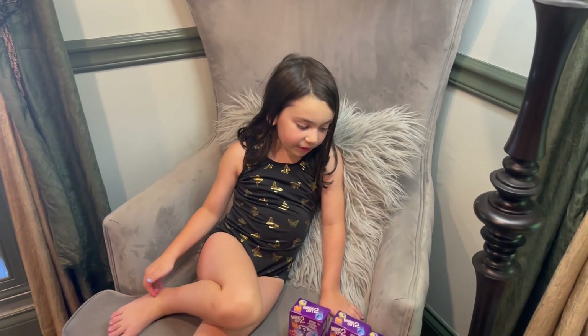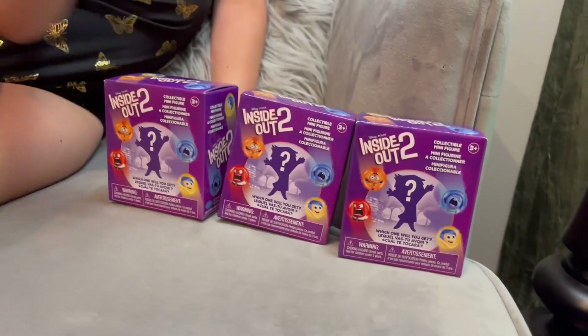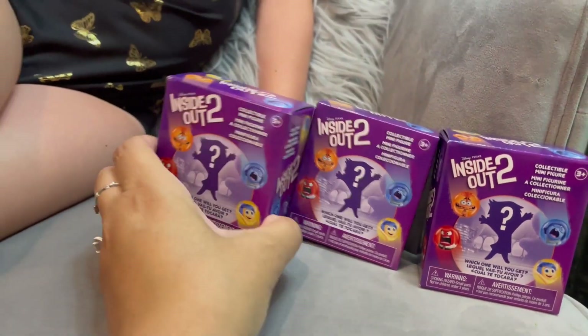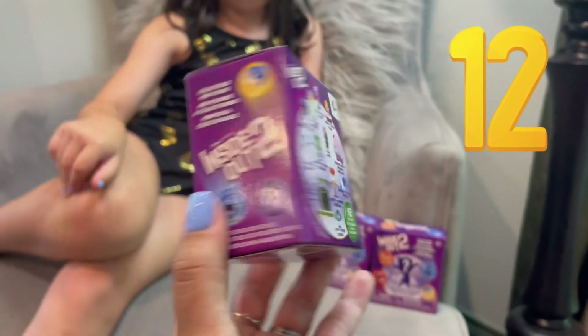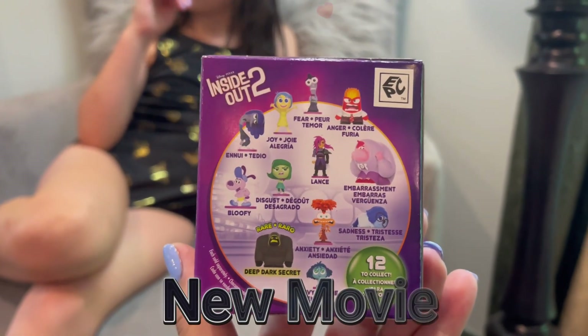Hi guys! The new Inside Out 2 has been really popular and it's out now. We found these little characters that you can open — there are 12 of them that you can collect, featuring all the new characters from the new movie.